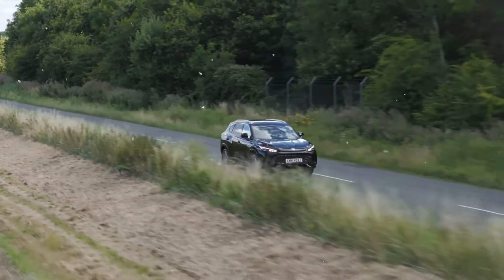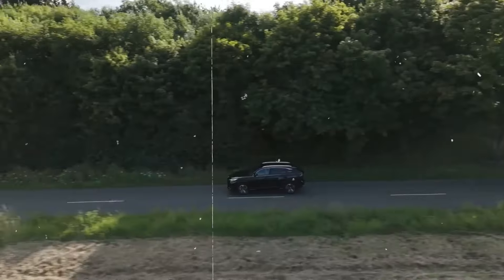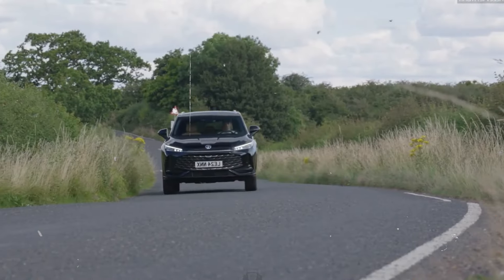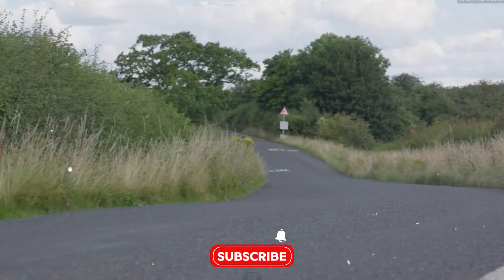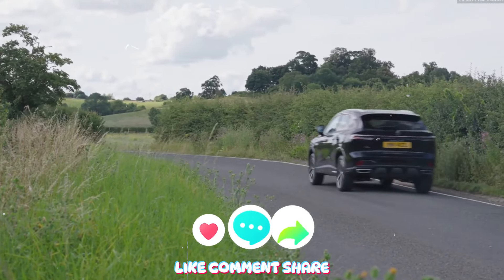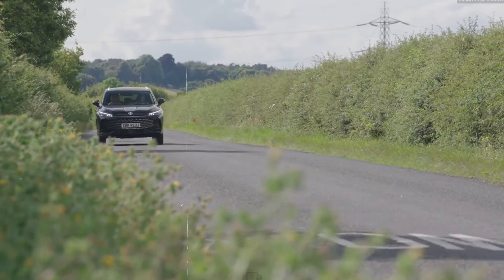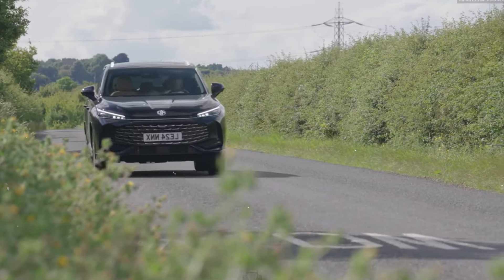If you found this video helpful, hit that like button and subscribe to Auto Explorer X for more in-depth reviews and the latest on all things automotive. Don't forget to ring the bell so you never miss an update. See you in the next adventure on the road.